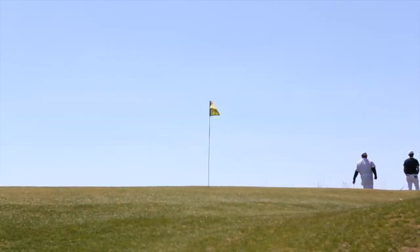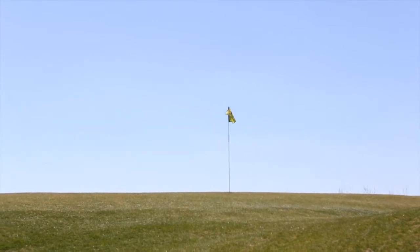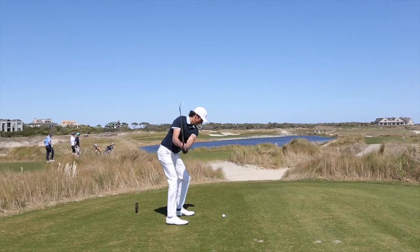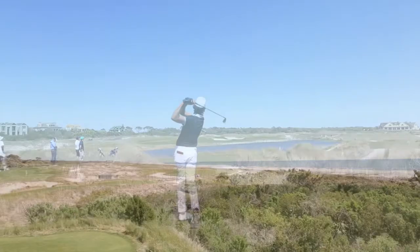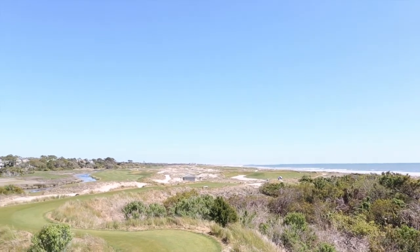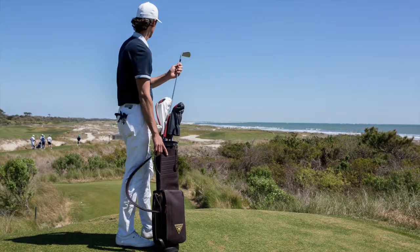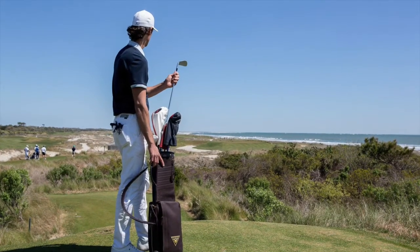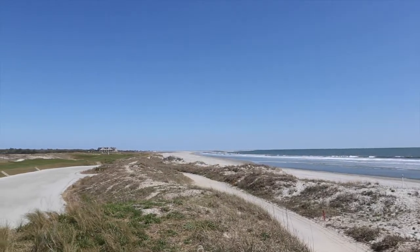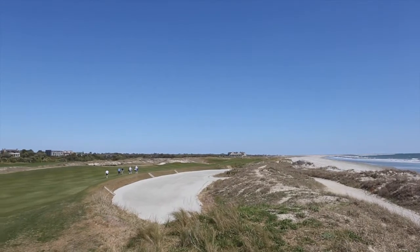Three, embrace the wind — because here, the wind pretty much always blows. It was calm on the range, but by the time we reached the back nine it was blowing 25 miles an hour, which I was told is pretty standard. Four, make the walk to the back tee of the par-3 4th, where you'll find my favorite view on the golf course. And five, walk the dunes in the right rough of the 15th and 16th holes — Atlantic on your right and golf course on your left makes for a pretty special scene.